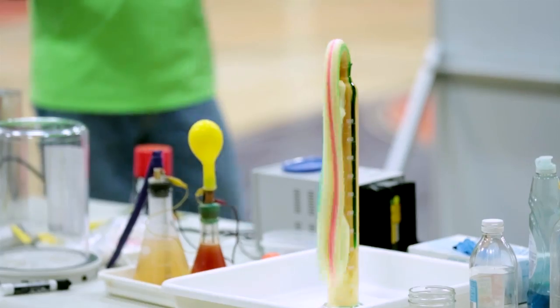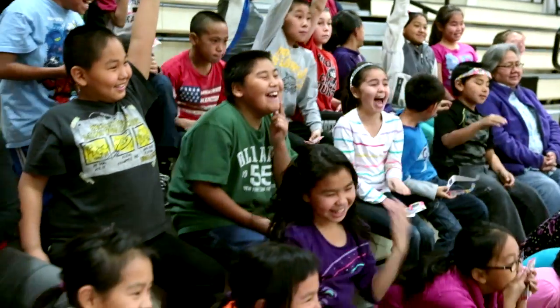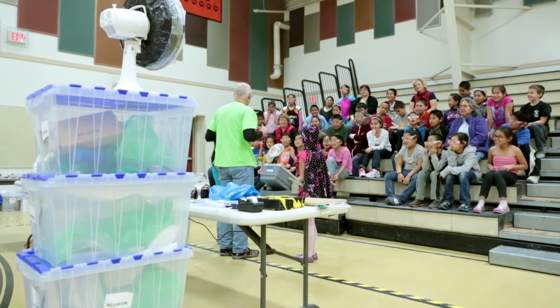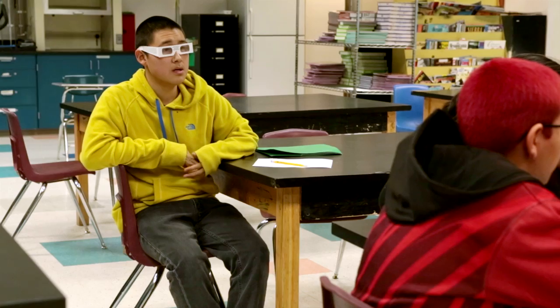With the middle schoolers afterwards, they were really excited. They were walking around with their spectrum glasses making comments about things — they were actually doing a little bit of science with the small materials they had. And that's what we're after: introduce these kids to science at a young age. That's going to stay in their mind, and hopefully they'll continue that when they get to high school and college. It may spark an interest in them, especially the younger kids.